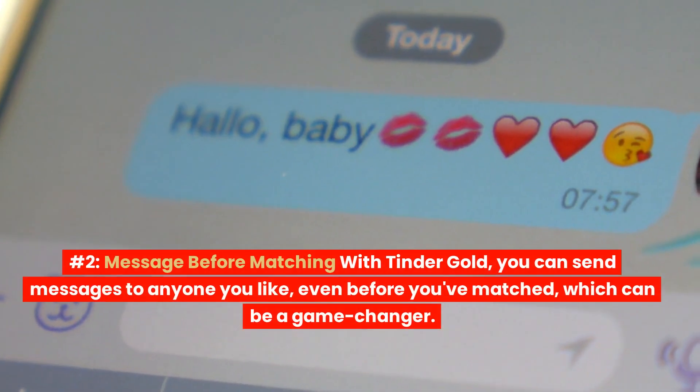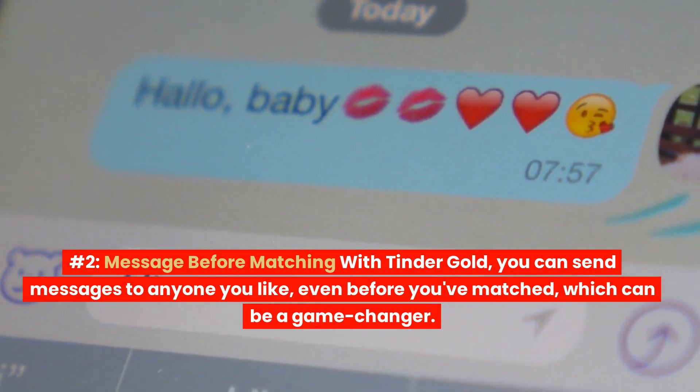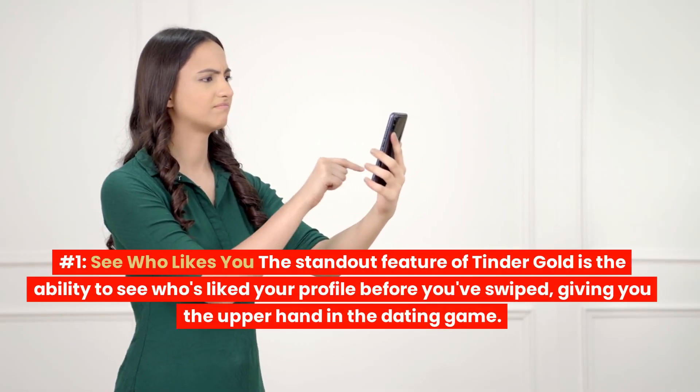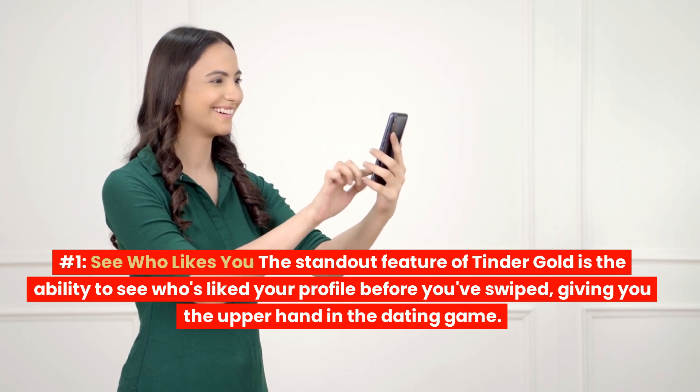Number 2: Message Before Matching. With Tinder Gold, you can send messages to anyone you like, even before you've matched, which can be a game-changer. Number 1: See Who Likes You. The standout feature of Tinder Gold is the ability to see who's liked your profile before you've swiped, giving you the upper hand in the dating game.